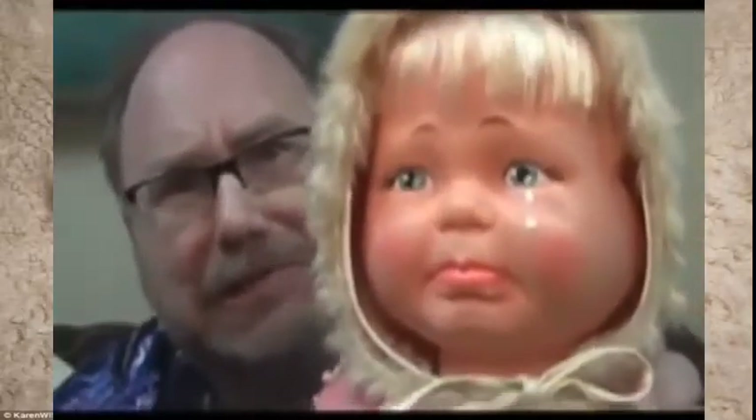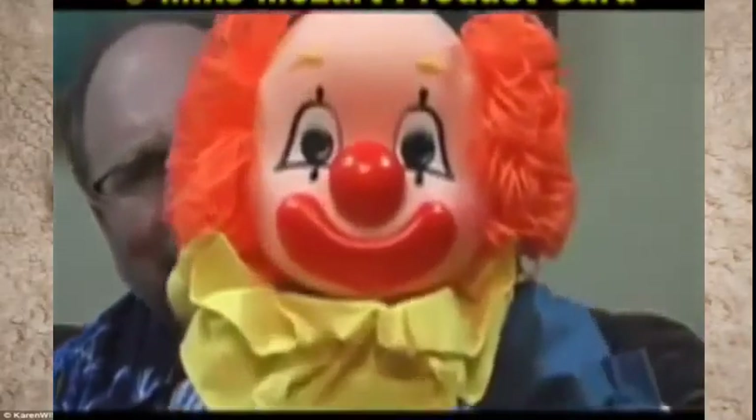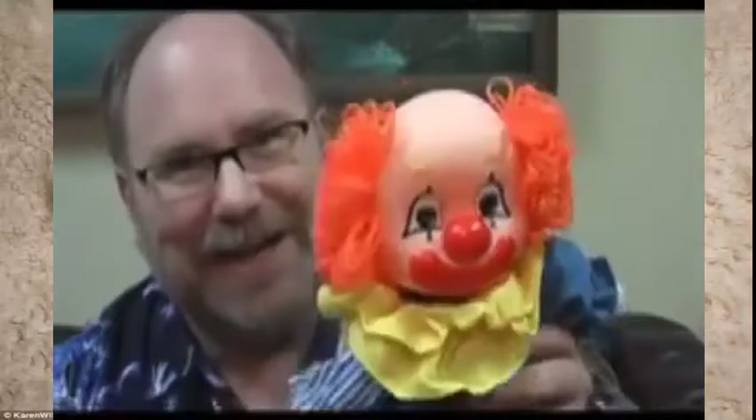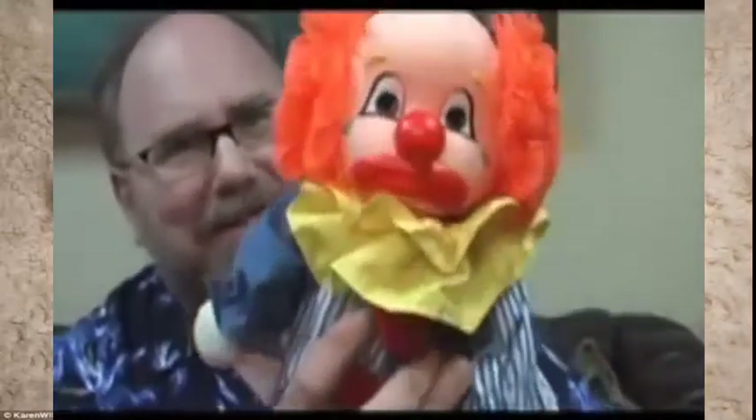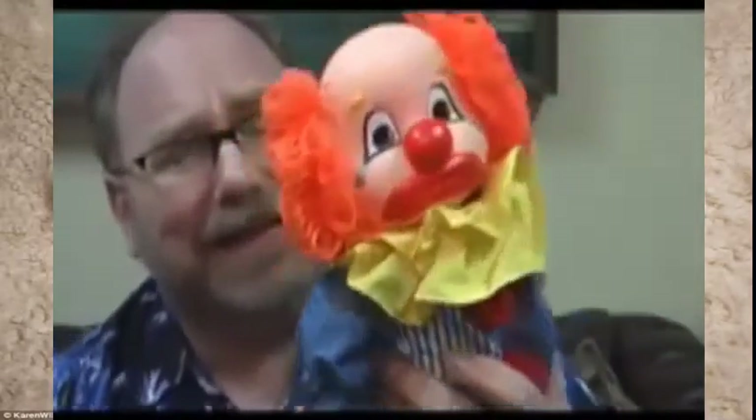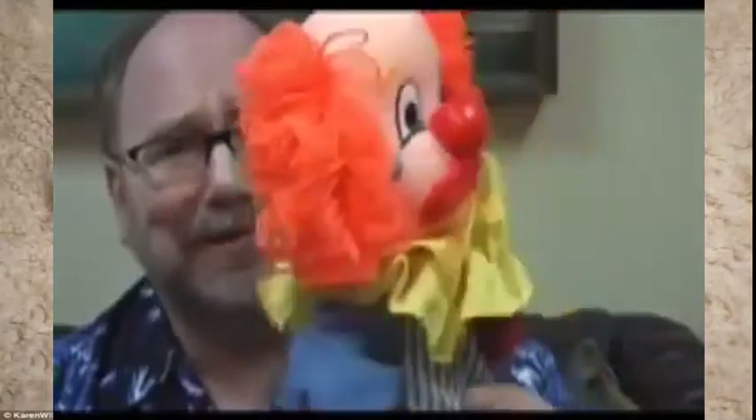The Ideal Toy Company also made this happy little clown doll. And they thought, hey, happy clowns are fun, let's make a sad one too. Let's just put its other face on the back of its head. It was billed as 'take a cuddly clown to bed.' Really, who thought this was a good idea? Clowns are scary enough, so you don't have to do that.